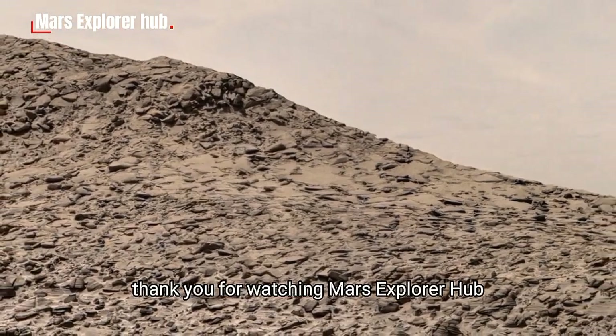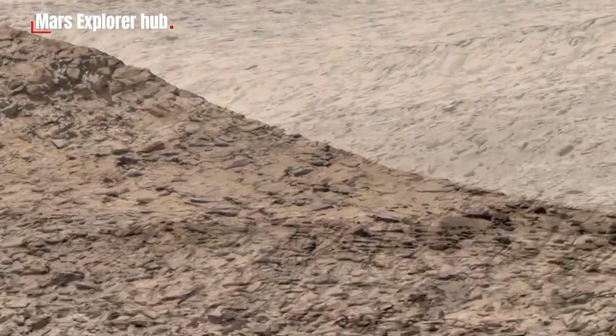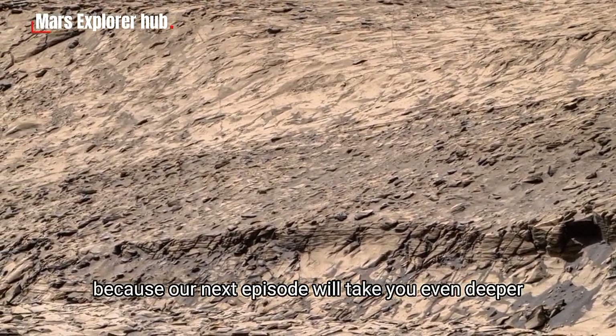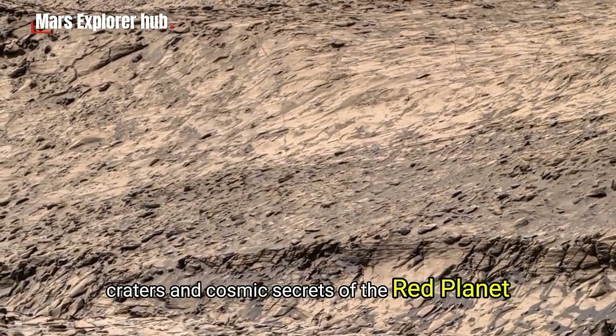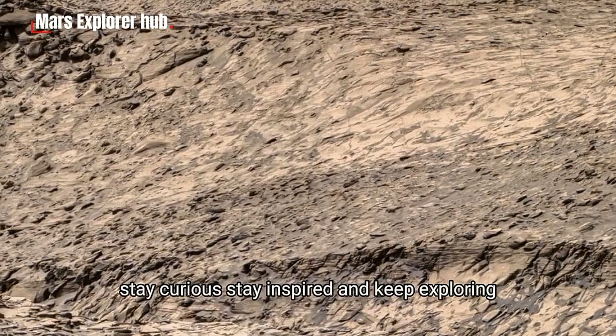Thank you for watching Mars Explorer Hub. If you enjoyed this journey into the mysteries of Mars, don't forget to like, share, and subscribe, because our next episode will take you even deeper into the canyons, craters, and cosmic secrets of the Red Planet. Stay curious, stay inspired, and keep exploring.